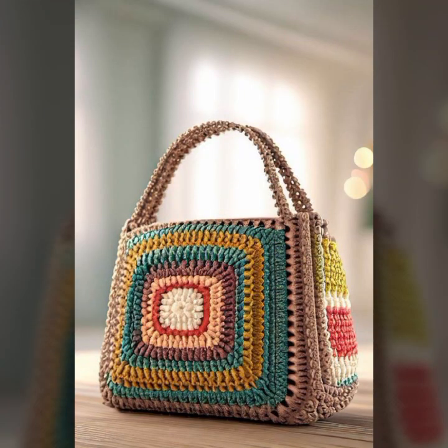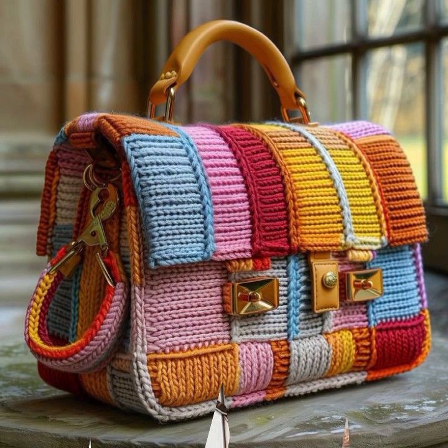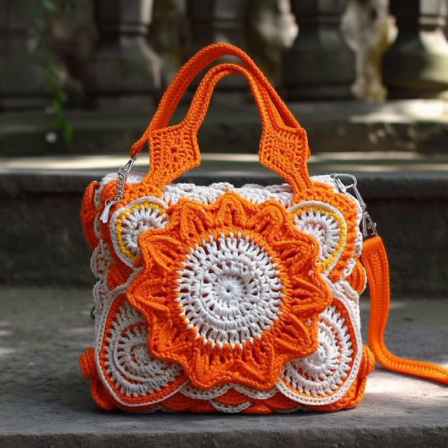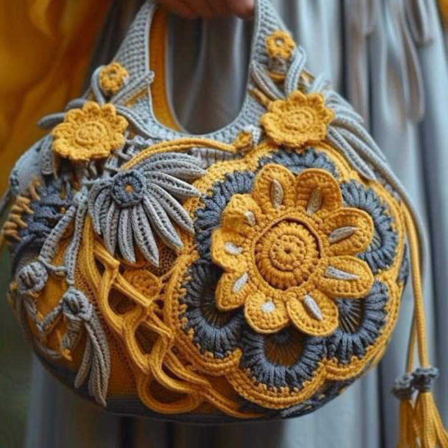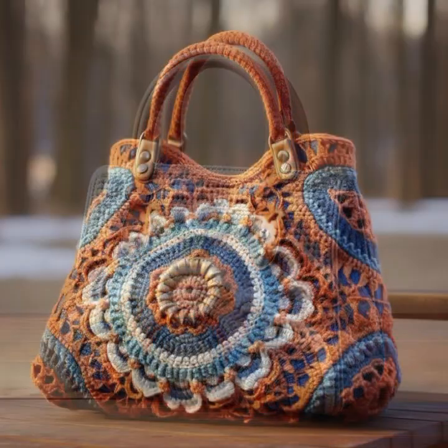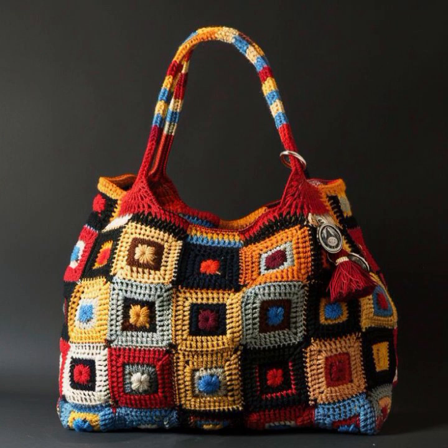Most beautiful, most trendy crochet handbag designs and ideas you can see. Every design is beautiful, different, and trendy from one another. Top trendy designing ideas you can see. You can easily make these very beautiful crochet handbags and clutch patterns if you know crochet work.